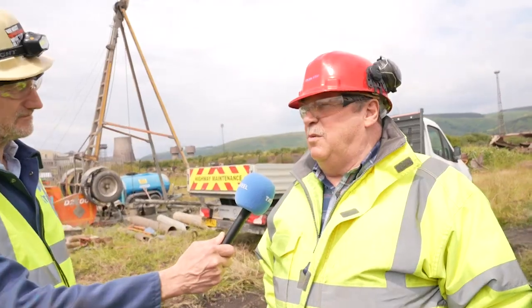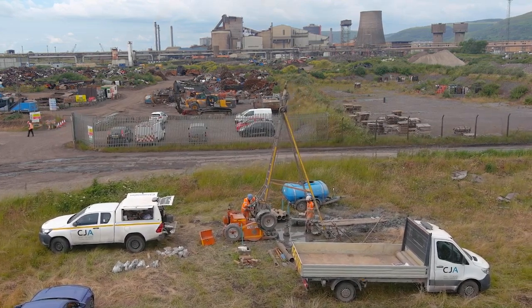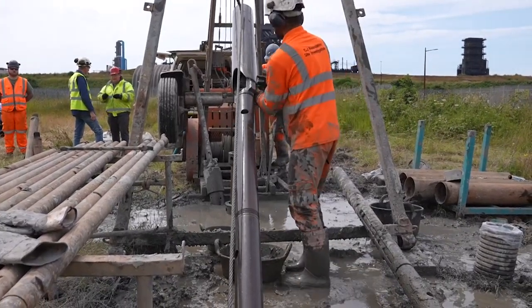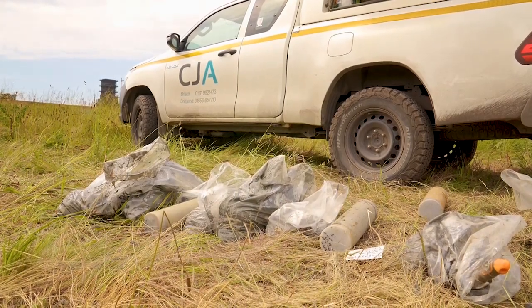We're looking to drill 31 boreholes. It's a phased operation, so we can go into certain areas at certain times. We're trying to get the information as soon as possible to enable us to design the foundations for the new arc furnace. We are quite remote from the arc furnace location at the moment, simply because we have to understand the strata, how it lies, and what loads it will take.